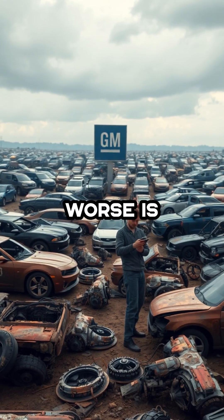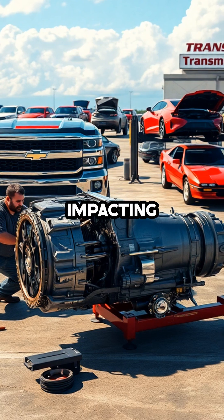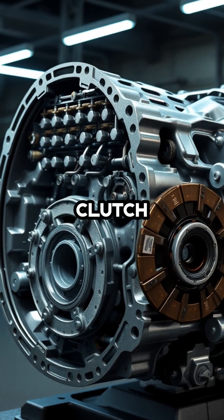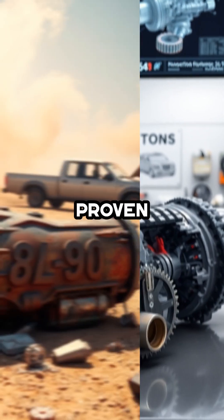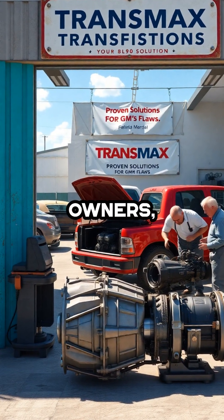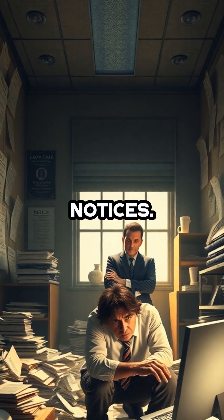What makes matters worse is that these transmission issues aren't limited to just one or two models — they span years and vehicle lines, impacting everything from Camaros to Silverados. The 6L80 suffers from premature clutch wear and valve body malfunctions, while the 10L80's intricate design has proven unreliable in real-world use. The result is not only a financial burden for owners, but also a black eye for GM's reputation as social media and consumer forums fill with horror stories and legal notices.